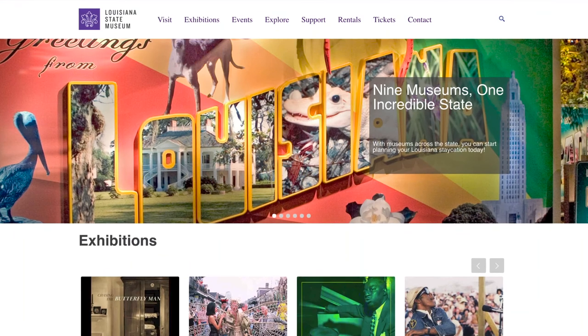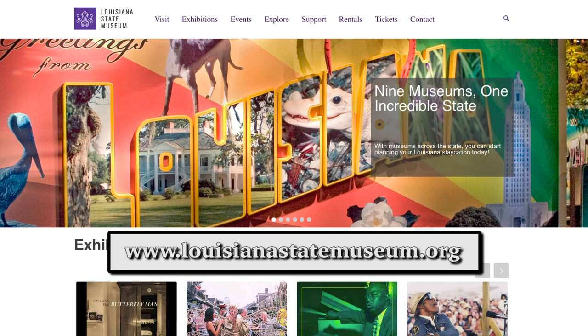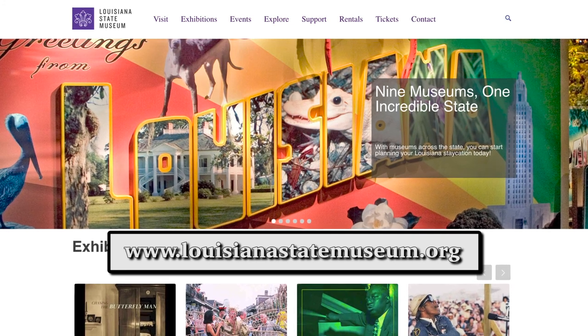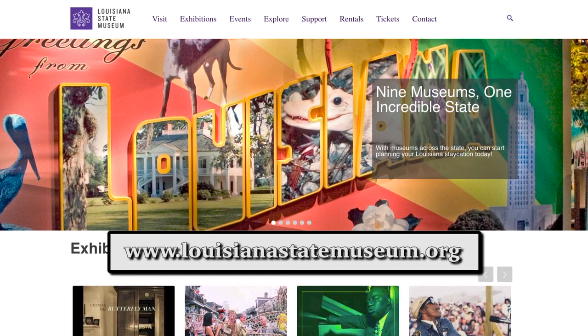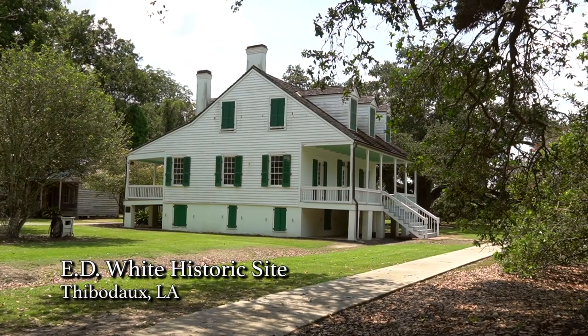If people want to know more, they can go to louisianastatemuseum.org where they can learn about the two southern sites — the Wedell-Williams Aviation and Cypress Sawmill Museum and the E.D. White Historic Site — as well as seven other museums. Thank you for being on the show. I really encourage people to come out and see you. Stay tuned, we'll be right back with more Celebrating Culture.